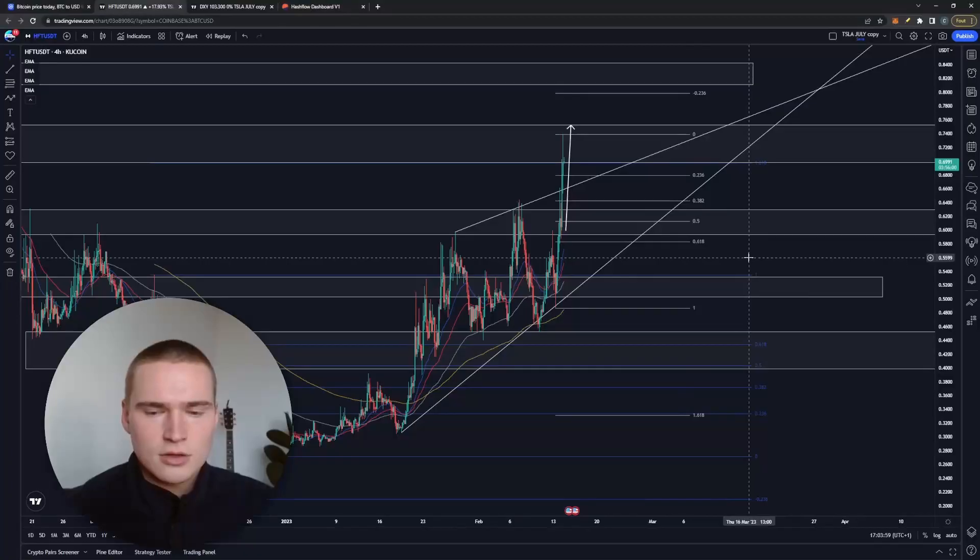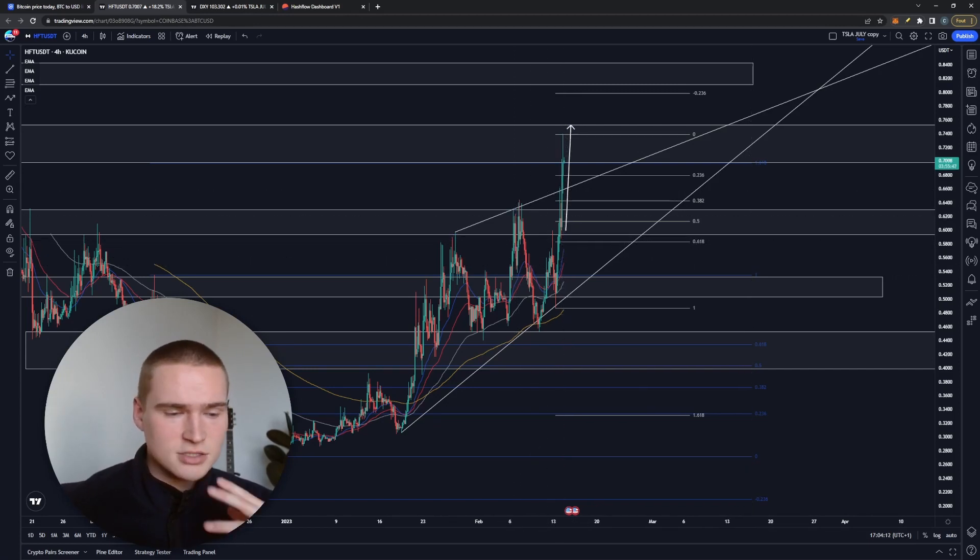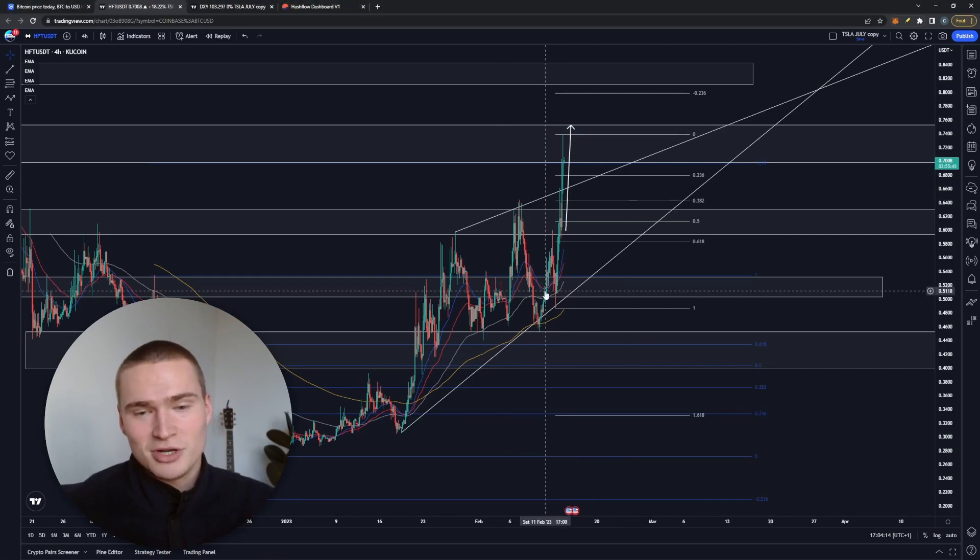Welcome back to Selenix Crypto and welcome to this video on Hashflow and the HFT token, also known as the Hashflow token. I wanted to make a quick video on that because we just had a massive bullish breakout in the last couple of hours and it has been very bullish.